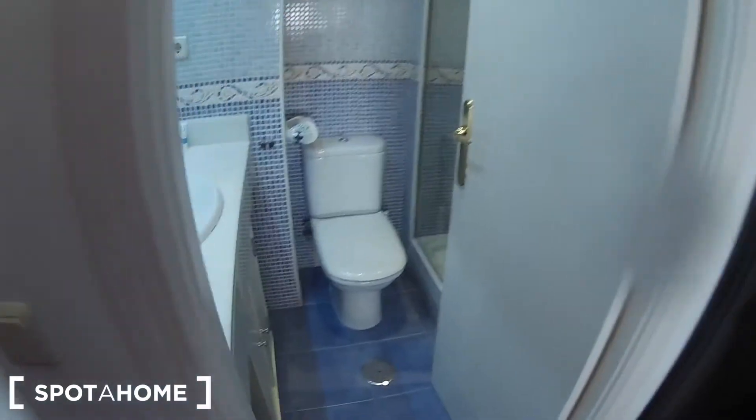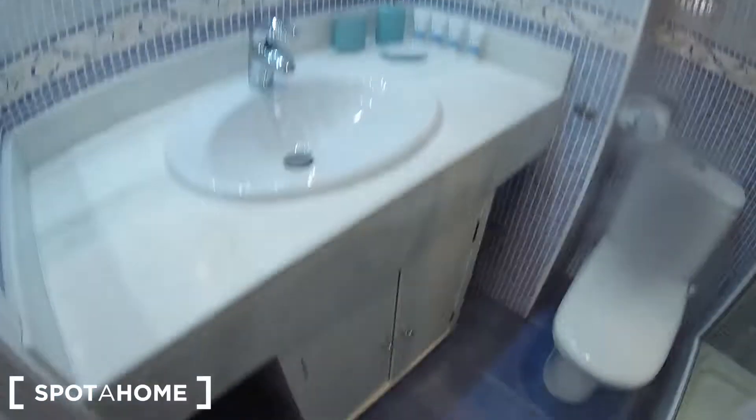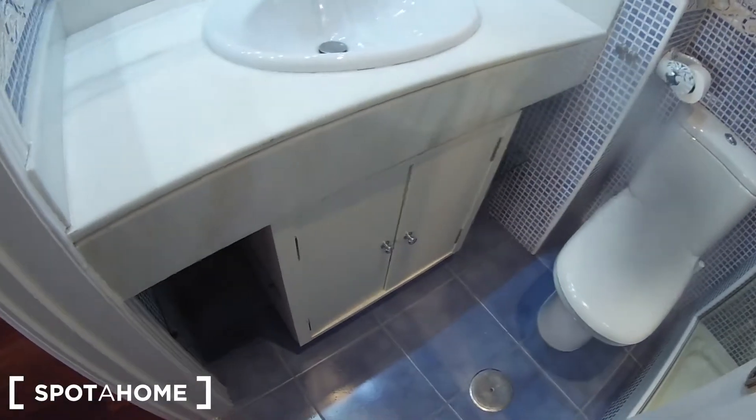And here is the en-suite bathroom, with the sink, a big big mirror. Here we have a nice furniture to store your products, it is a kind of wardrobe, the toilet of course, and the shower. So this is the en-suite bathroom.